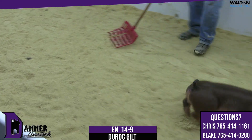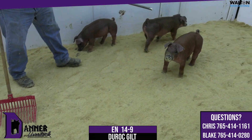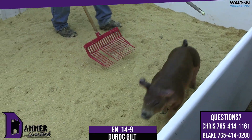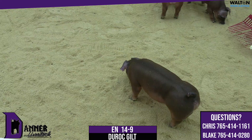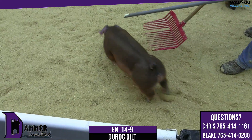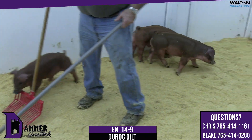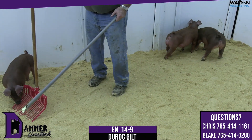Again, Blake, we've talked all day about resale value in gilts. I think good Duroc gilts in Louisville, Kentucky at the first part of July are very, very valuable, and I think this one could give you that opportunity. Again, 14-9, Duroc gilts.